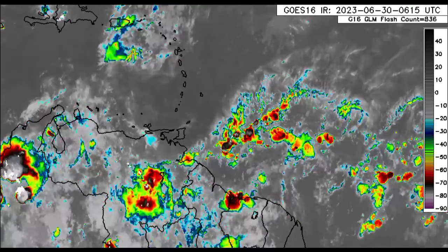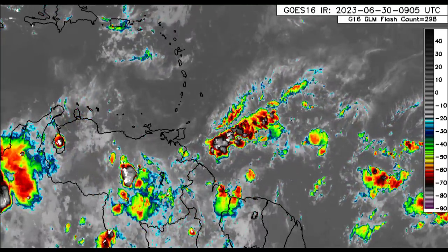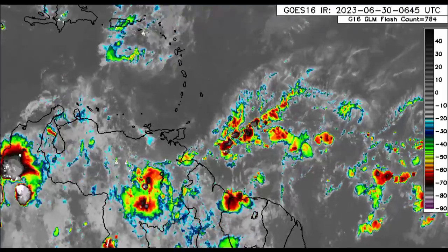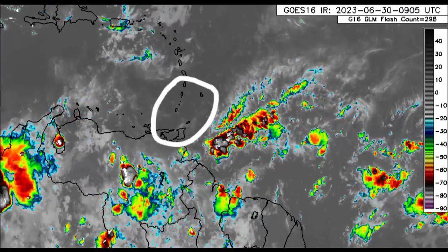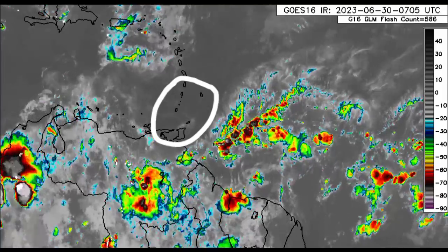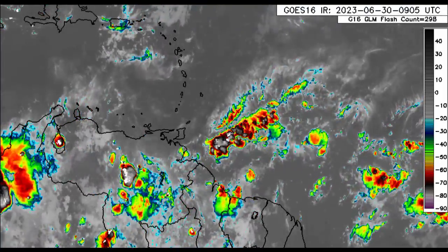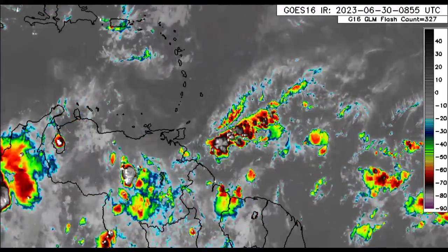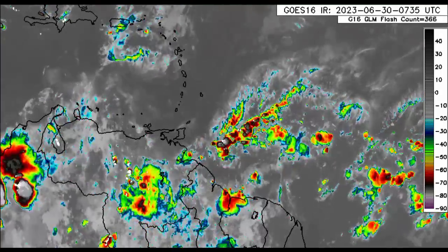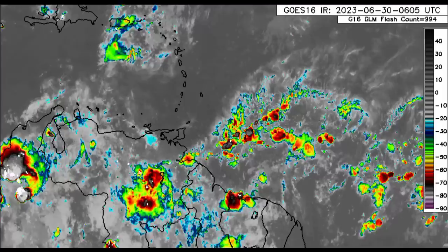I urge you all to take the necessary precautions and do not take any unnecessary risks. Guyana, going to parts of northeastern Venezuela, also Trinidad, Tobago, Grenada, the Grenadines, St. Vincent, Barbados, and even St. Lucia — there can be a lot of rainfall within these areas as we head into later this evening and then into tomorrow, so not all of these areas will start feeling impacts today.